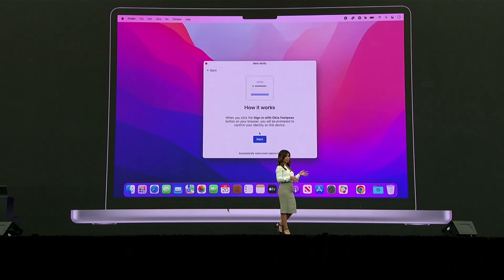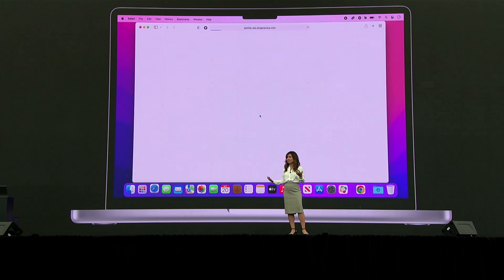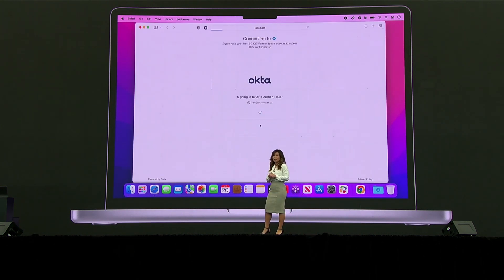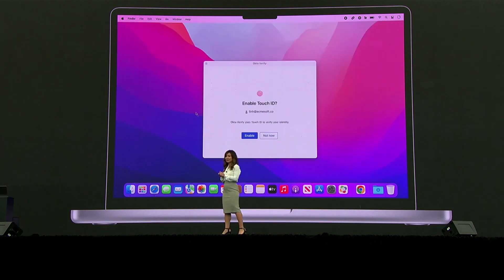My IT team has also provisioned the Okta Verify app to run a single sign-on extension. It's quick and easy to set up, and once configured, I'll simply be able to use Touch ID on my Mac to access my company applications.